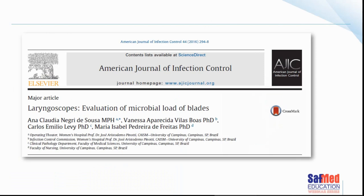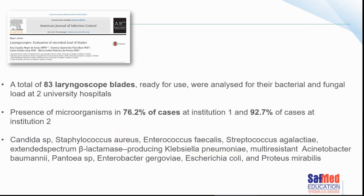This is probably my most referenced published paper when discussing laryngoscope blades, because it goes into such detail about the types of microorganisms found on them. It's not the only published paper — laryngoscopes are well researched and have been associated with outbreaks of infections including in neonatal ICUs. In this particular study they looked at 83 laryngoscope blades that were ready for use, which were then analyzed for bacteria and fungi at two different university hospitals.